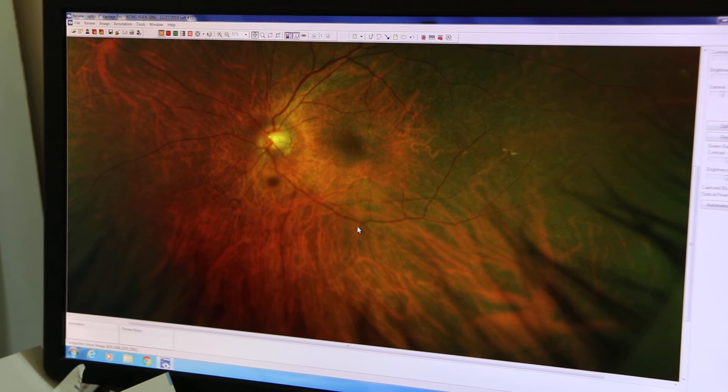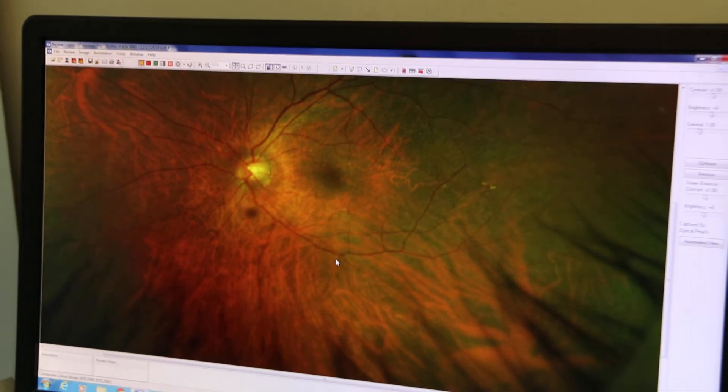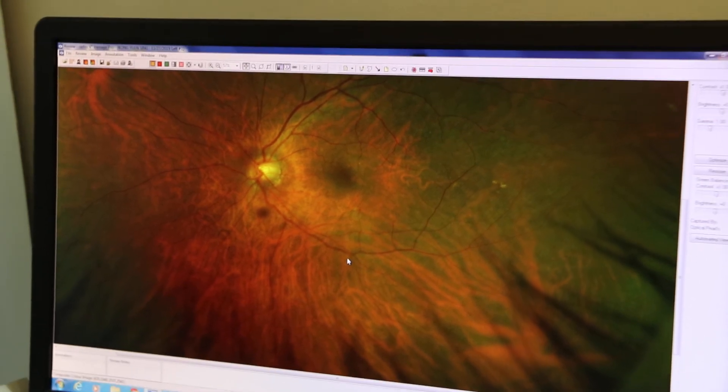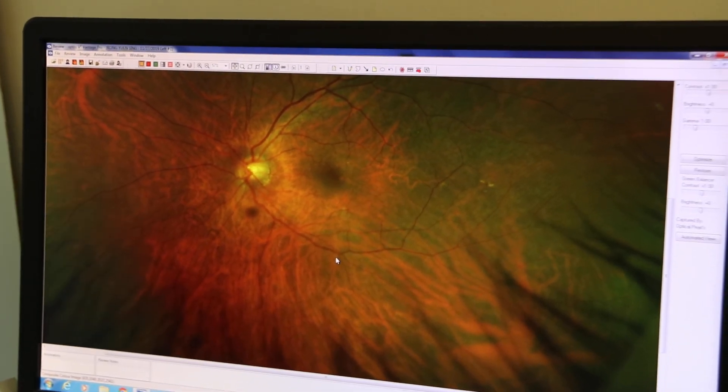How about the black spot there, below the optic disc? This one is more of a cataract — left eye, yeah.